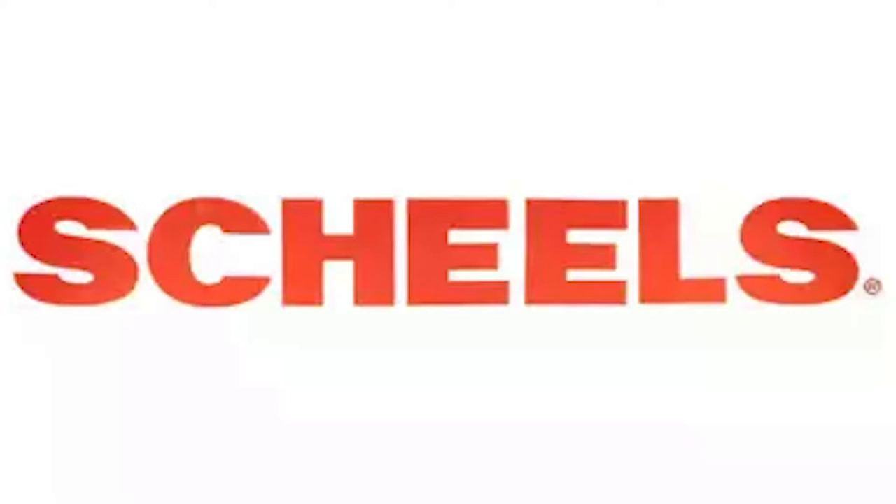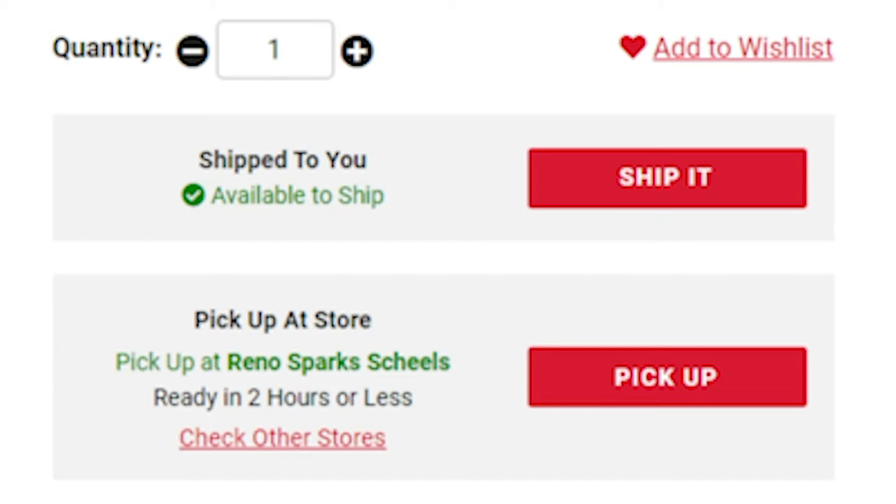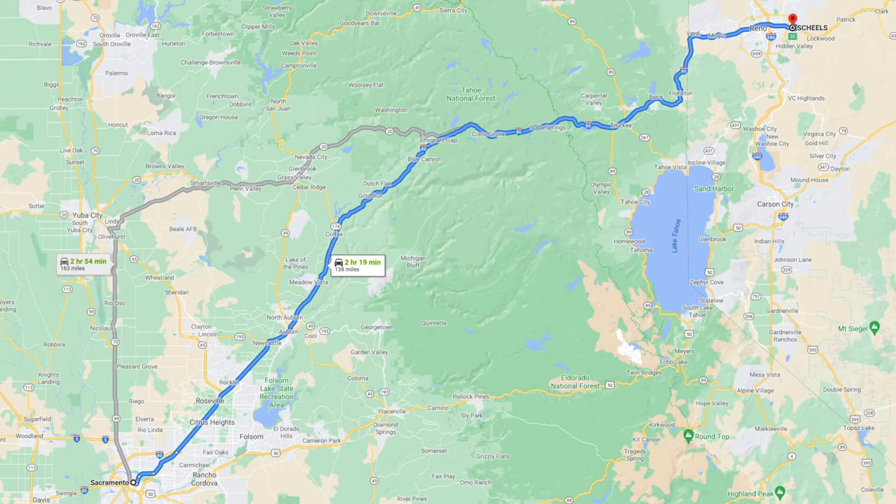I found them at this store called Shields Sporting Goods, but the store is located in Sparks, Nevada, which is two hours away. It was cheaper and I could avoid shipping costs, so I figured — fuck it, let's go get these bad boys.